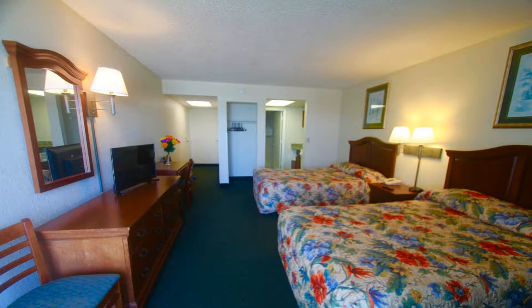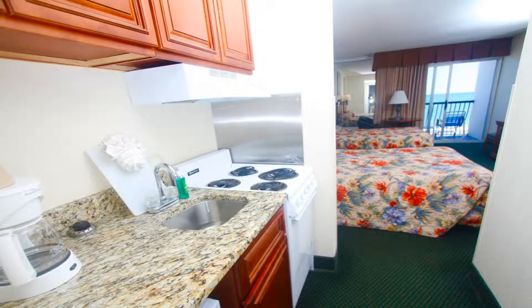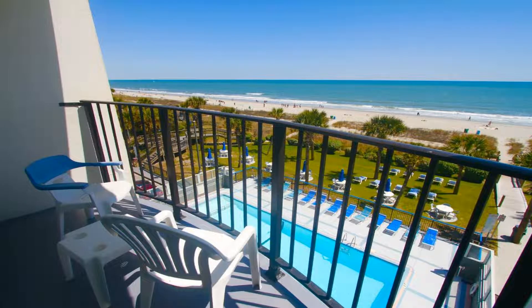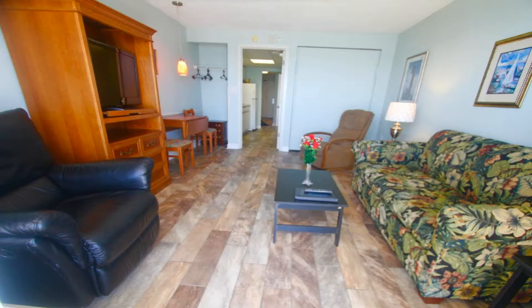This beachfront Myrtle Beach Boardwalk Beach Resort features a 250-foot lazy river, heated indoor pool, and three outdoor pools. A seasonal cafe is on-site, and Broadway at the Beach is a five-minute drive away. All suites have cable TV, a desk, and a seating area. Daily housekeeping is included, and some suites feature a spa bath, kitchenette, and ocean-front or ocean-view extras, including a children's pool.